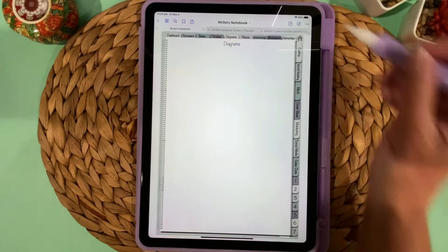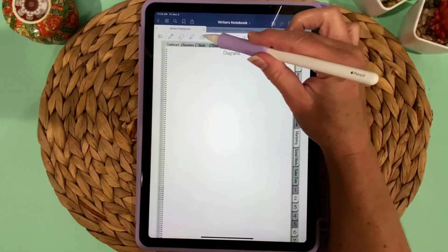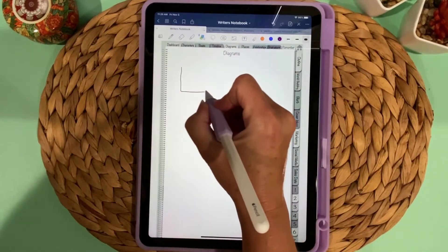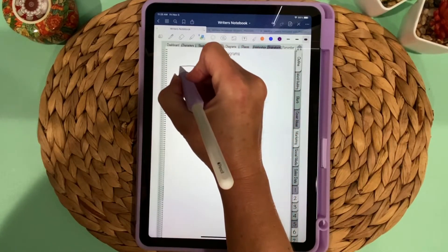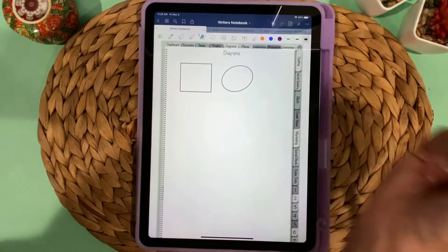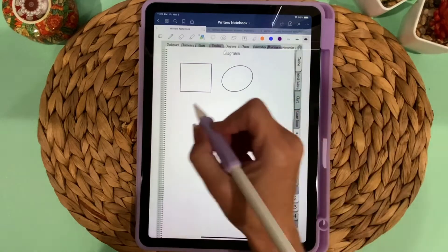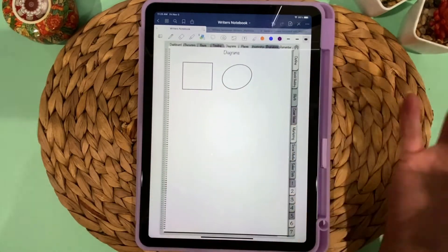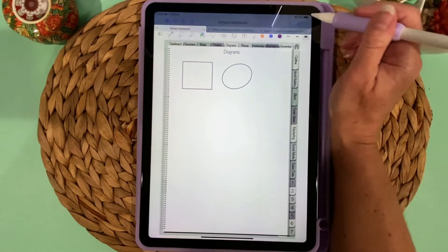In the Diagrams tab you can draw shapes using the shape tool. If you draw a square and hold still, it'll snap to a square. Same with a circle — it snaps to an oval shape. You can draw whatever shapes you need for any diagrams or elements of your story.